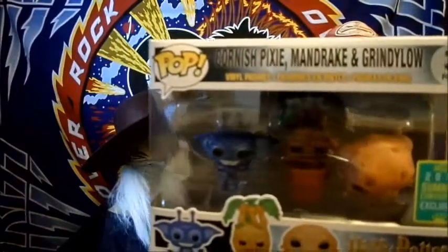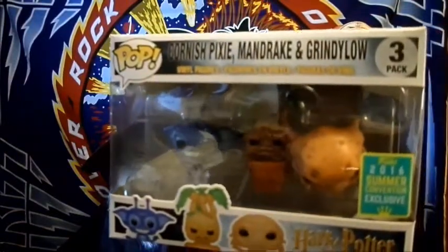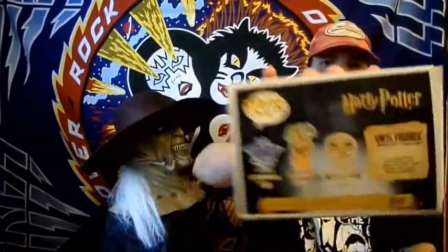She also got a three-pack — it's Cornish Pixie, Mandrake, and Grindylow. I've never heard of any of these, but they still look pretty cool — a nice little three-pack. So there you go, that's the Fanspirations for July and a few extra Harry Potter related items she picked up. Hope you guys enjoyed it — thank you for watching, like, subscribe, share, all that good stuff, and I will see you guys next time!